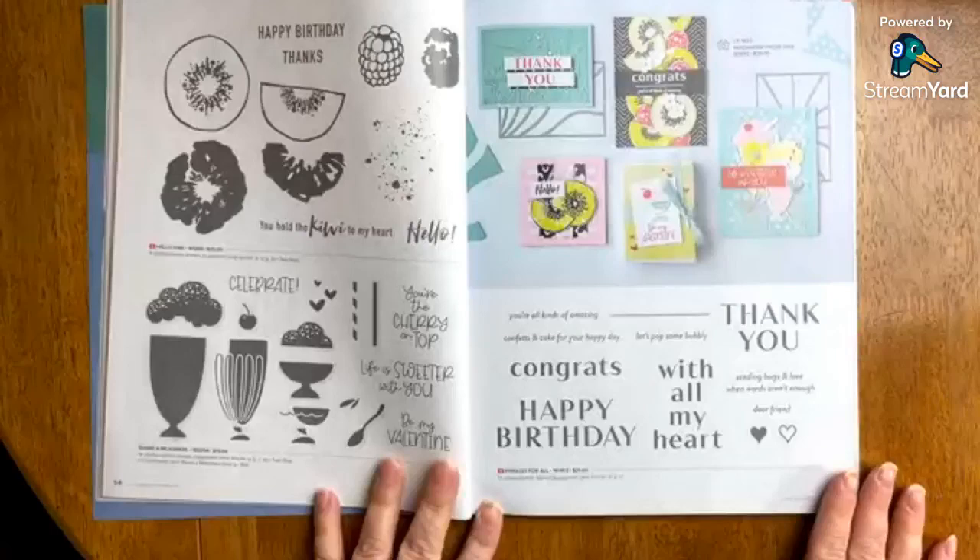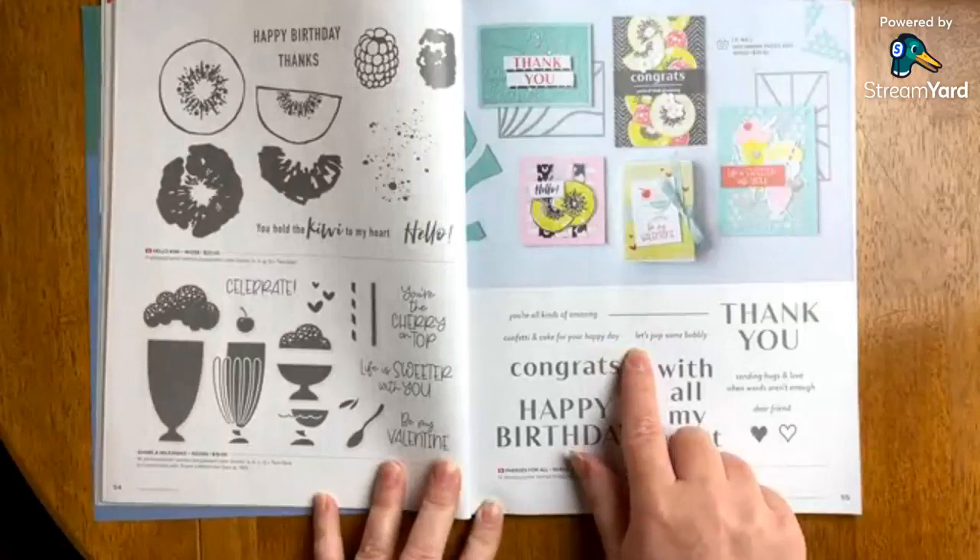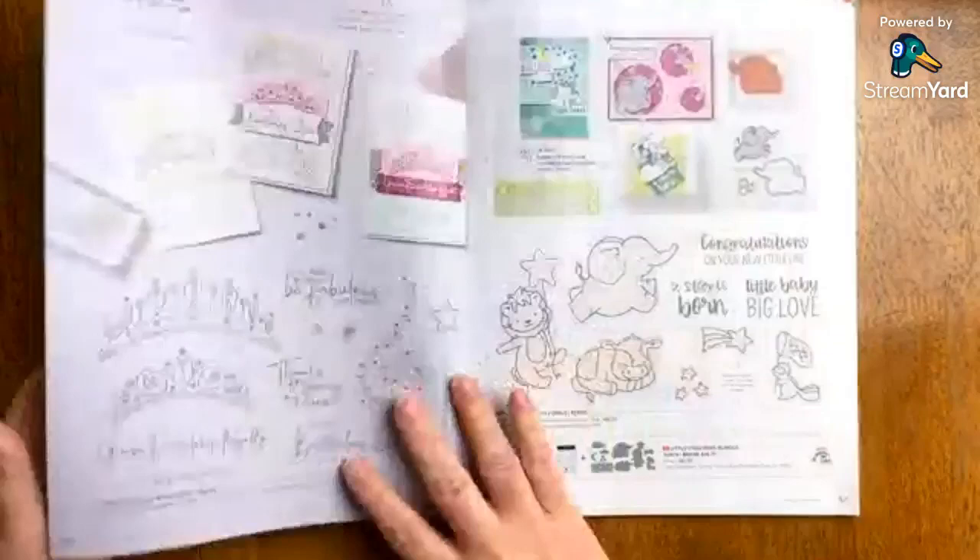You're all kinds of amazing, confetti and cake for you, for your happy day — that's really cool. Let's pop some bubbly — that's cute. Really, really cute.